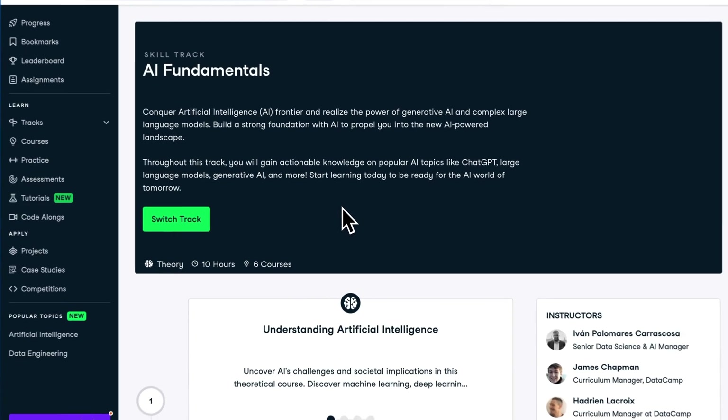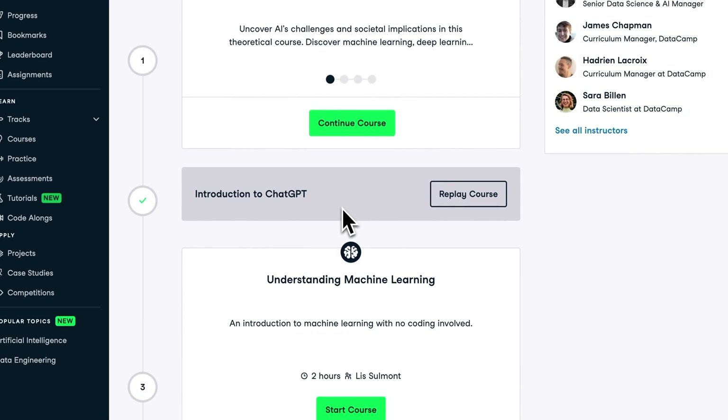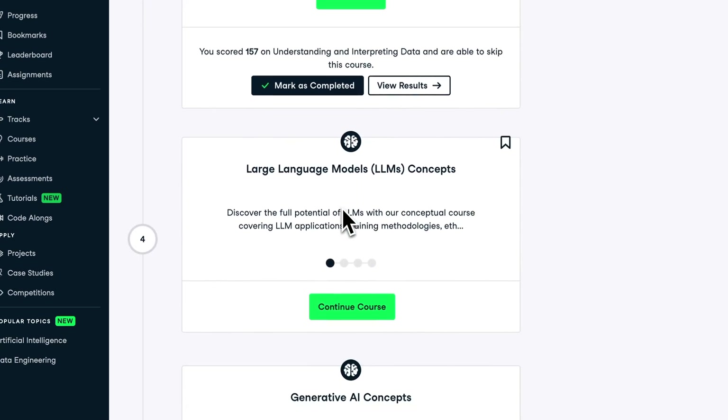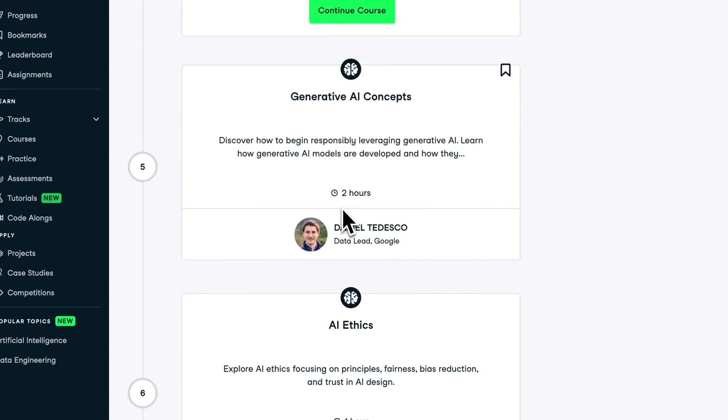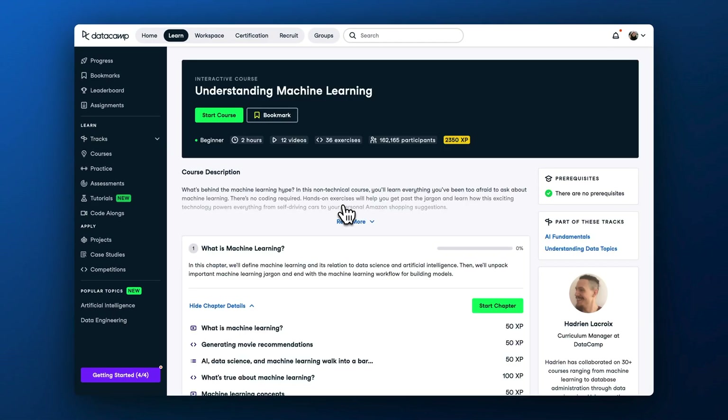We also introduced our brand new AI courses. To provide you with a structured way to learn about AI, we've also prepared a new AI fundamentals skill track. It comprises the recently launched Understanding Artificial Intelligence, Introduction to ChatGPT, LLMs concepts, Generative AI concepts, and AI ethics courses, as well as the Understanding Machine Learning course, helping you get a holistic overview of the AI landscape.